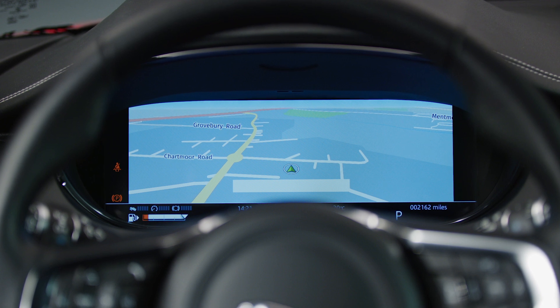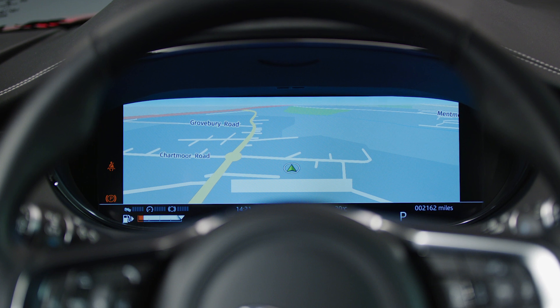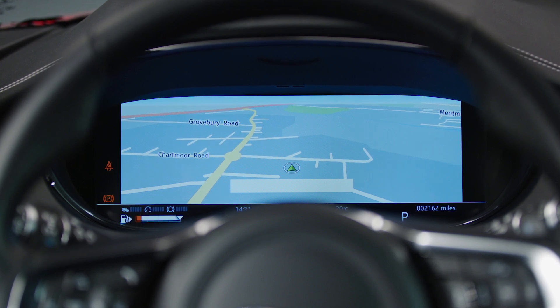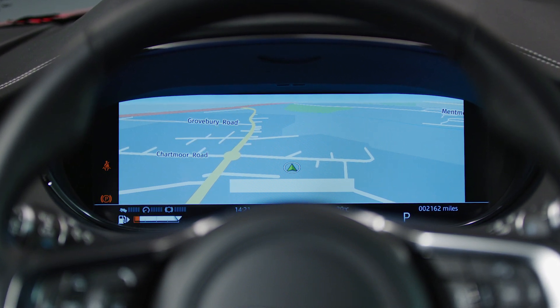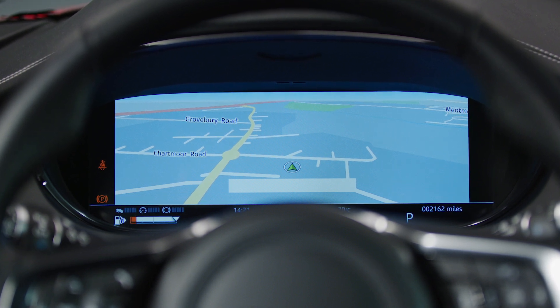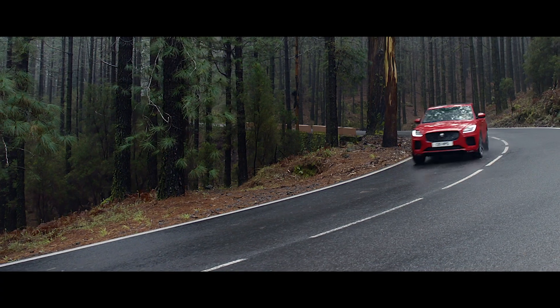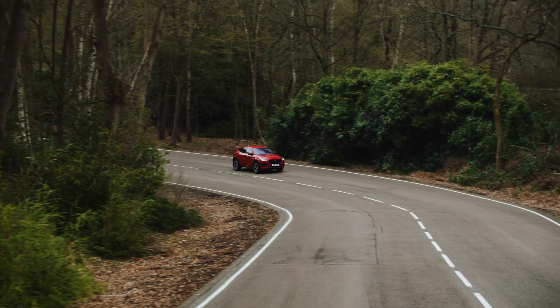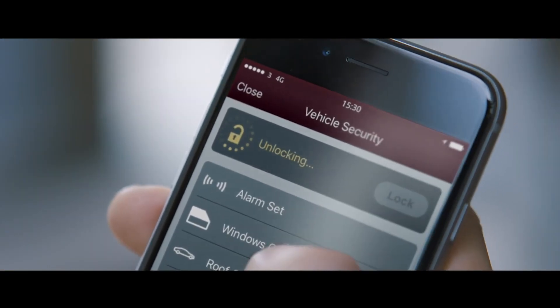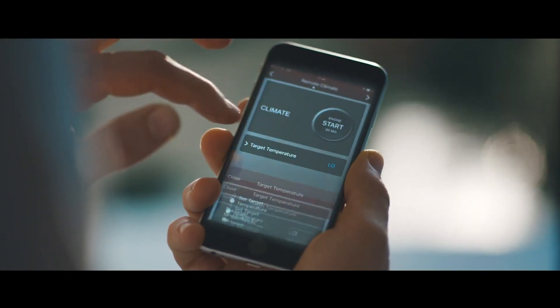An optional 12.3-inch HD interactive driver display sits behind the steering wheel, making it easier than ever to stay up to date with the latest driving information. To minimise distractions, an optional head-up display projects your speed, gear selection and upcoming satellite navigation directions onto the windscreen, so you never have to take your eyes off the road. Seamless connectivity is also provided by Jaguar's InControl Remote app, which lets drivers keep track of their vehicle from afar.